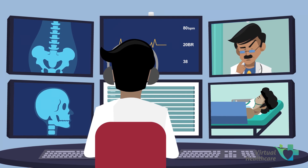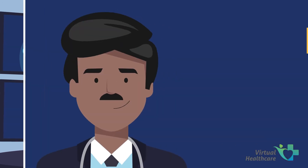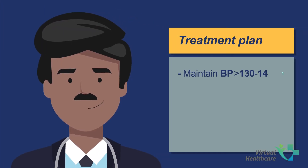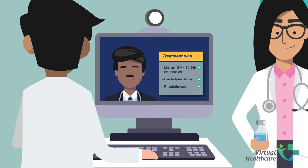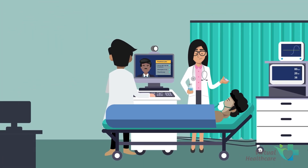Now imagine a scenario where the patient could be treated immediately, remotely, and without waiting for an intensivist to arrive on site. Remote intensivist advice is possible with the revolutionary Tele-ICU Care System.